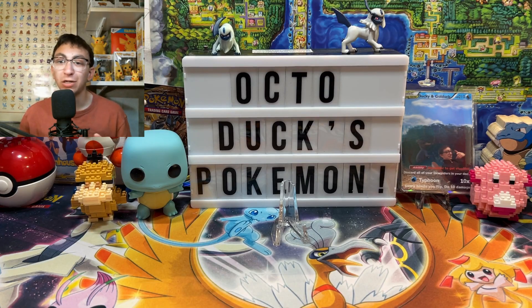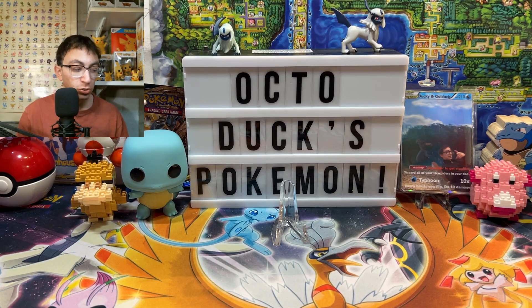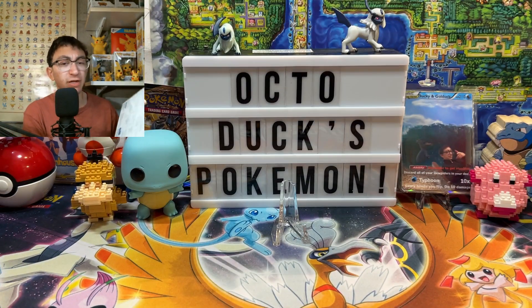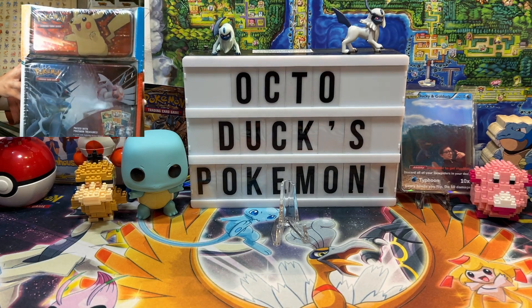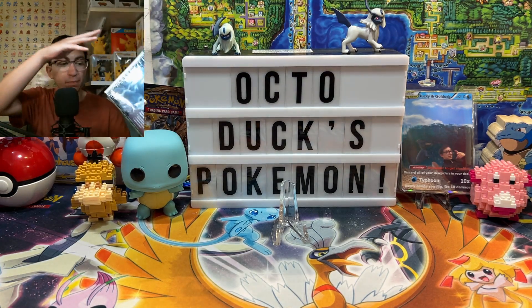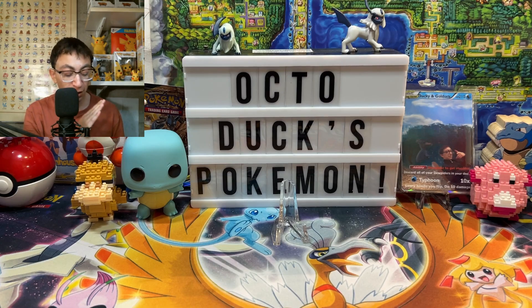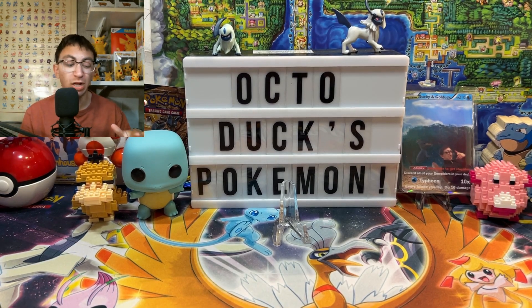Ladies and gentlemen, boys and girls, welcome to OctoDucks Pokemon. My name is Zach, but you can just call me Ducky. In today's video I've got a nice little bundle from Costco. It's got a treasure chest, a lunchbox, and a pencil case — seven booster packs total. I got it for $27, so just under four dollars per pack. Not the greatest deal in the world, but packs are going for five dollars nowadays, so we're saving a dollar per pack.